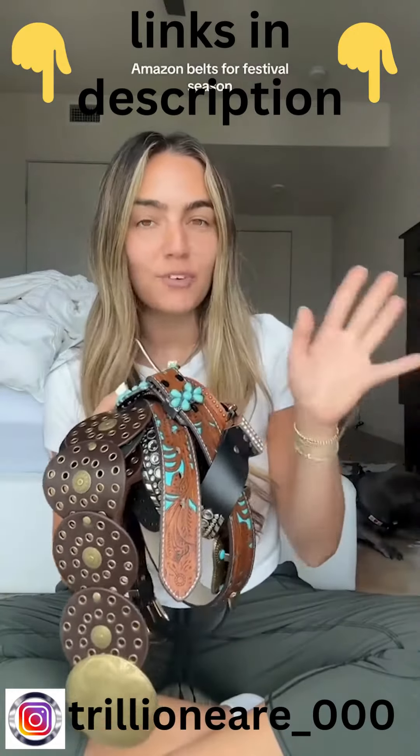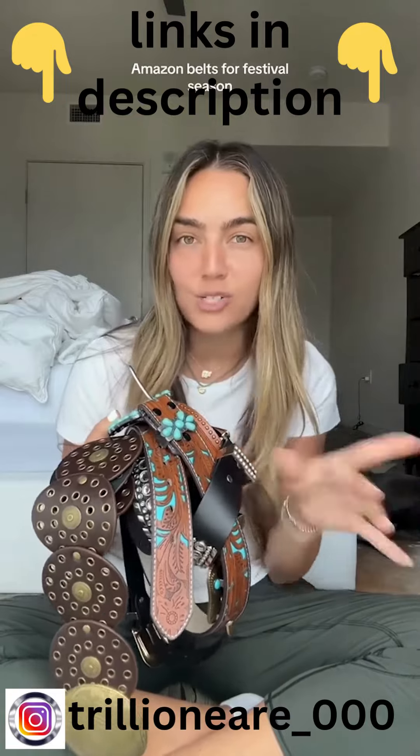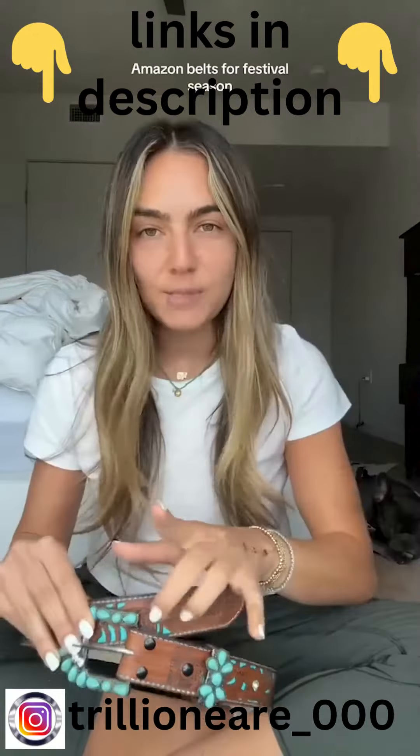I ordered a ton of different belts off Amazon for Coachella and Stagecoach. They're all Amazon Prime and I want to say they were all under $20, so let's get into it.